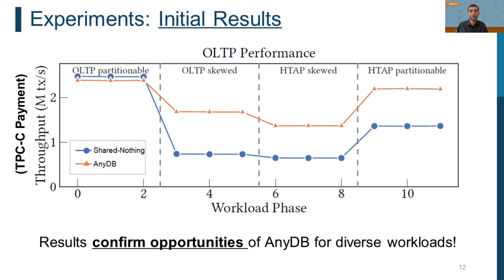Here we see an experiment comparing AnyDB, which can adapt its architecture, to an open-source DBMS using a static shared-nothing architecture. We varied the workload from a partitionable OLTP workload, to a skewed OLTP workload, to an HTAP workload. In the first phase, the shared-nothing DBMS excels, but AnyDB can mimic the shared-nothing architecture and achieve almost the same performance. Under skewed OLTP, AnyDB makes use of all available resources while the shared-nothing DBMS suffers from load imbalance, and since we avoid locking with our streaming-based concurrency control scheme, AnyDB is less sensitive to contention. Under the HTAP workload, AnyDB also excels as sporadic OLAP queries can be executed on additional resources.